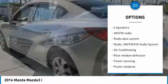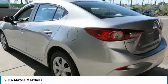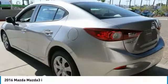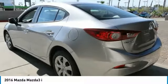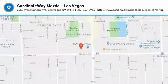Four-wheel disc brakes, rear window defroster, low tire pressure warning, trip computer, and power windows. Take this vehicle for a spin and see why so many shoppers are now proud owners.